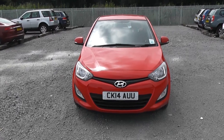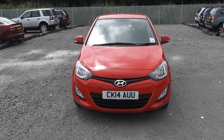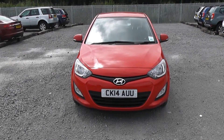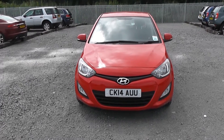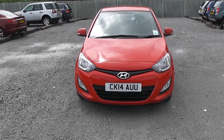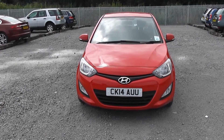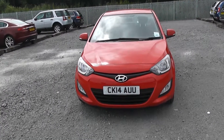Welcome to Wessex Garages on Panath Road in Cardiff. Here today we have a Hyundai i20 Active on a 14 plate, which is for the year 2014, in the red colour. It comes with a 1.2 litre petrol engine and a five speed manual gearbox. If you'd like to book a test drive, you can do so on our website www.wessexgarages.co.uk or pop in store at 289 Panath Road in Cardiff.